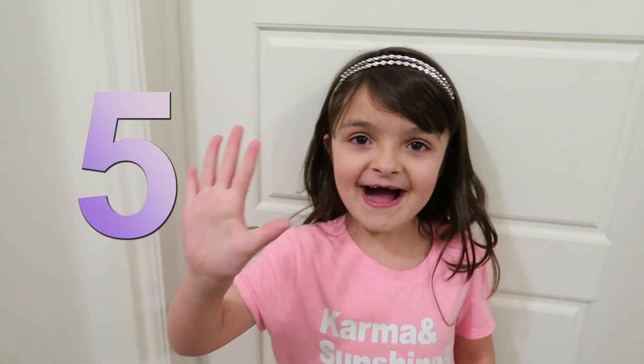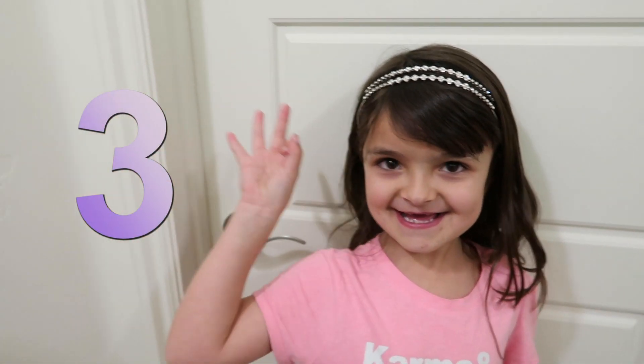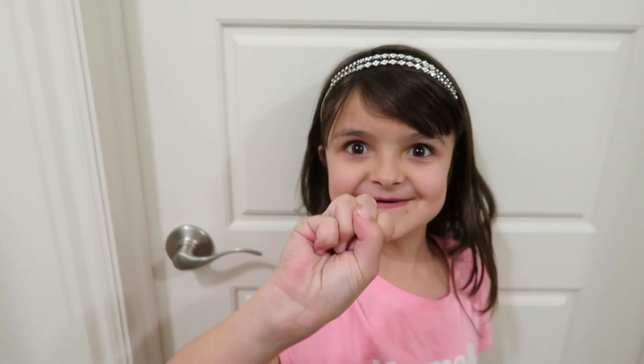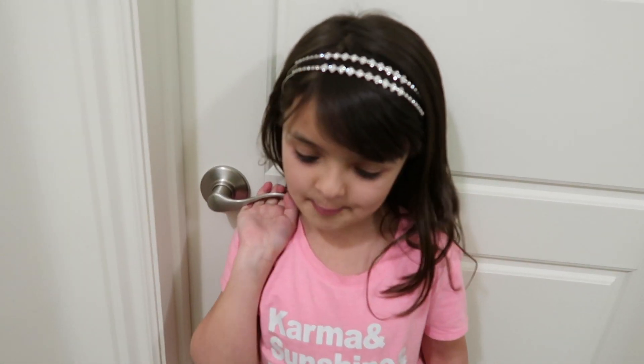I'm going to give you five seconds! Hurry, hurry, hurry! Five! Four! Three! Two! One! Zero! Did you subscribe? Thank you so much for subscribing! Time to see my room!